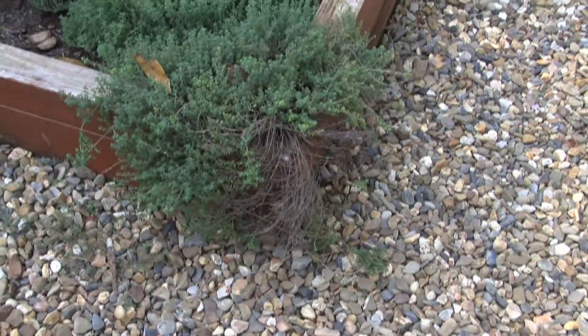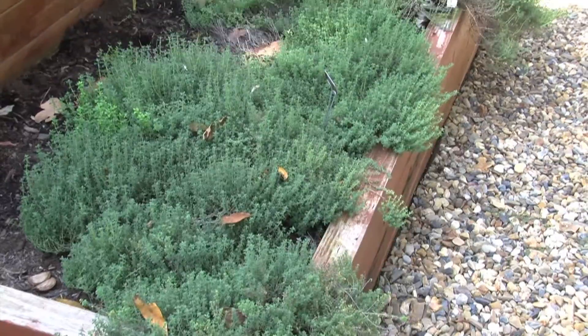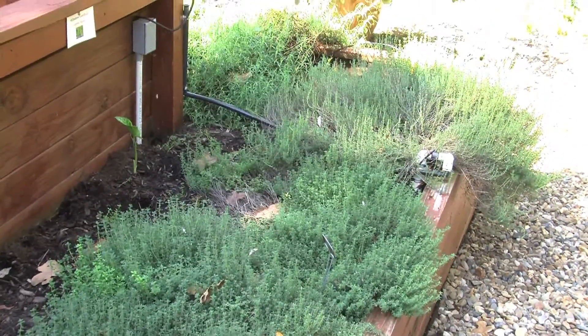Now this yard was all constructed from treated timber. You want to make sure your treated timbers don't have certain toxins, which can be absorbed by your plants, so watch out for that. And then of course they painted the outside to help preserve it with a nice redwood color.